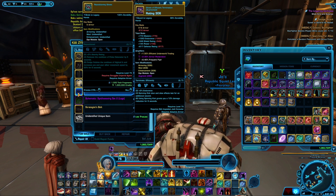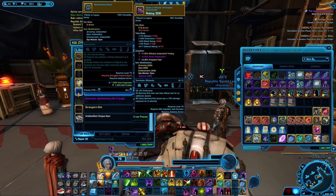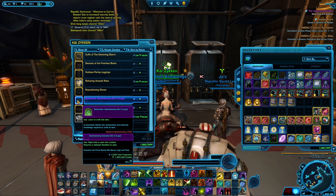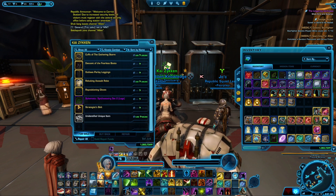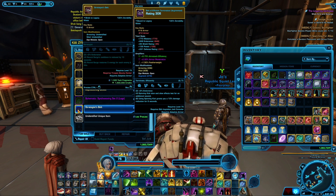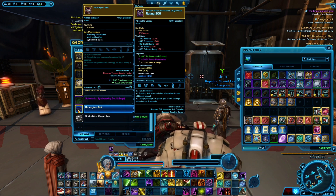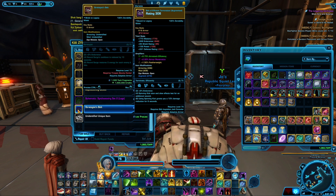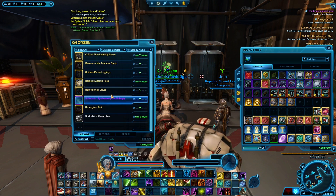The Repositioning Gloves are for Agents and Smugglers again — I don't use it personally, but it might get a buff in the future and you might want to use it. The Synth Weaving Legs schematic is available, so if you are a Synth Weaver go pick that up. And the Strategist Belt is for the Trooper and Bounty Hunter — it's not the Apex Predator set, but it is the Strategist Belt if you require that.